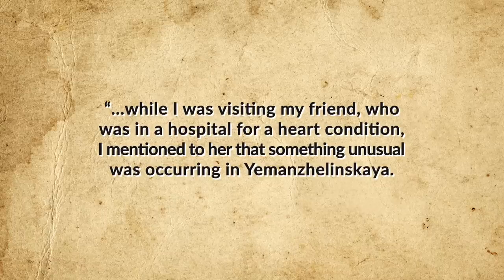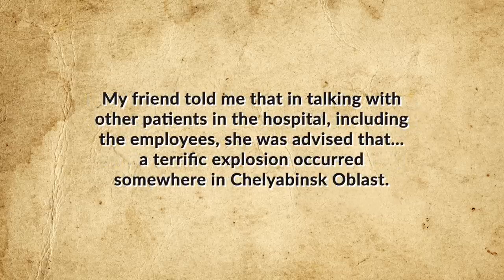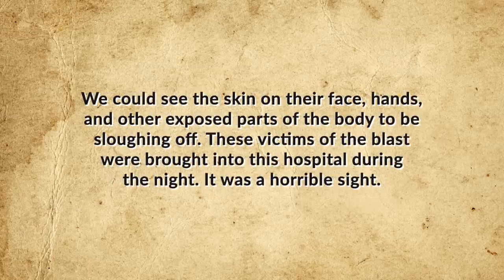"While I was visiting my friend, who was in hospital for a heart condition, I mentioned to her that something unusual was occurring in Yemangelinskaya. I told her that all the leaves on the trees were completely covered with a fine layer of red dust. Very quickly, all the leaves on the poplar trees became extremely shiny brown, curled up, and fell off. My friend told me that in talking with other patients in the hospital, she was advised that a terrific explosion occurred somewhere in the Chelyabinsk Oblast. We saw some of the people who we were told came from the area where the explosion occurred. The victims of the blast were brought into this hospital during the night. It was a horrible sight."